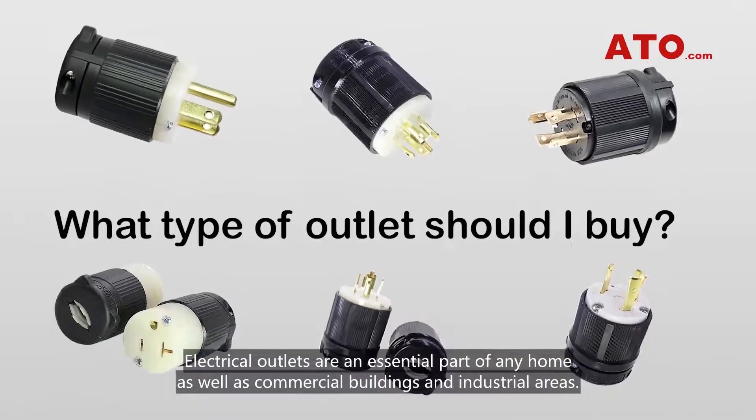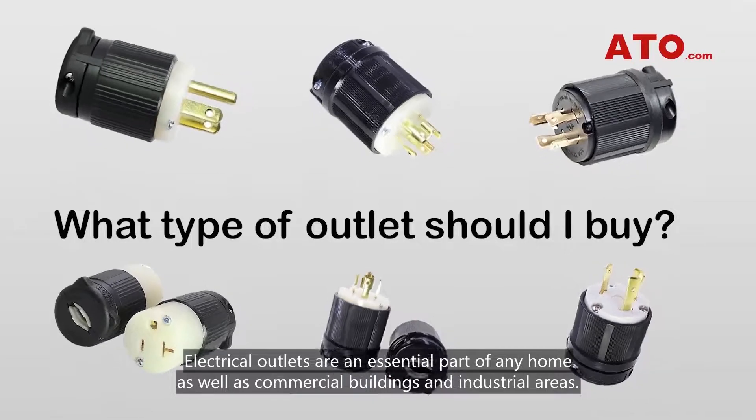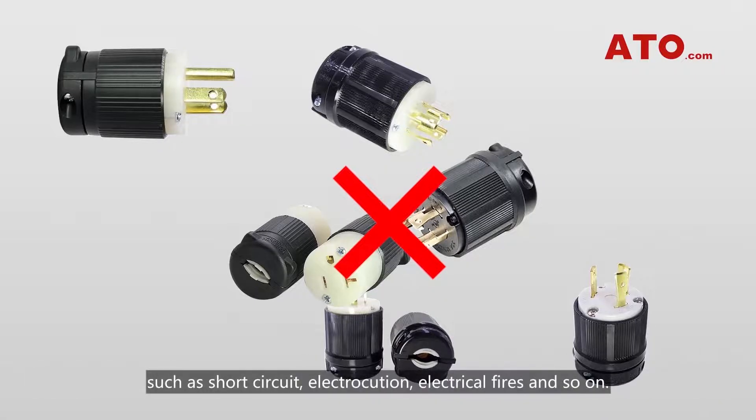Electrical outlets are an essential part of any home as well as commercial buildings and industrial areas. Improper configurations of plugs and receptacles could result in serious electrical hazards such as short circuit, electrocution, and electrical fires.